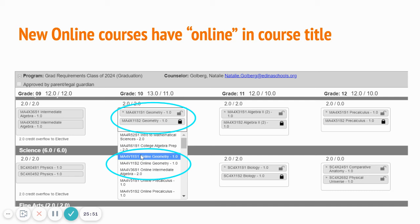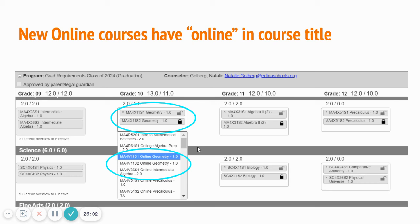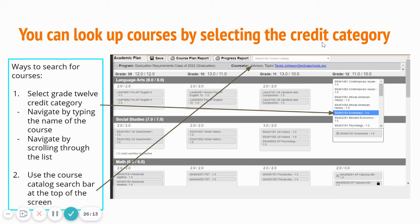Online courses are going to be offered. You'll see how it says online geometry, online intermediate algebra, online pre-calc — be intentional with how you're registering. Semester to semester you can make these choices: you could do semester one online geometry and semester two regular geometry. This is up to you. Courses only run if enough students register for them. To search courses and add them to your plan, you have two options: click the credit box and start typing or scrolling, or use the search course catalog button. If you know the course you're registering for, use the credit box — it's much faster. If you're still exploring, the course catalog serves you better because it shows prerequisites and course descriptions.